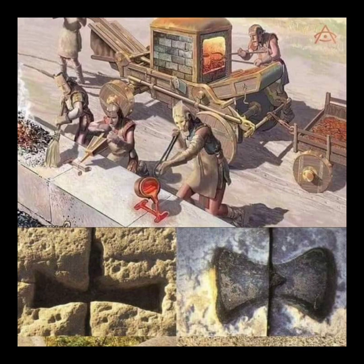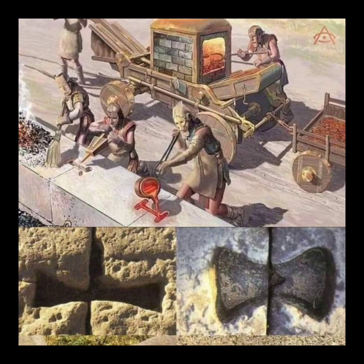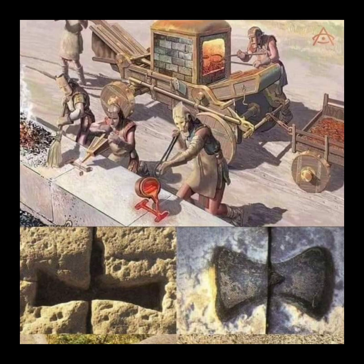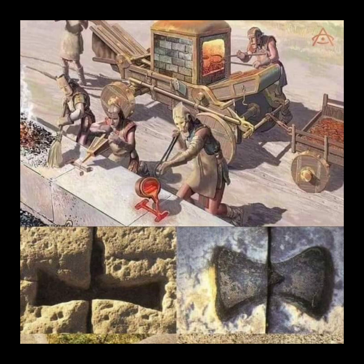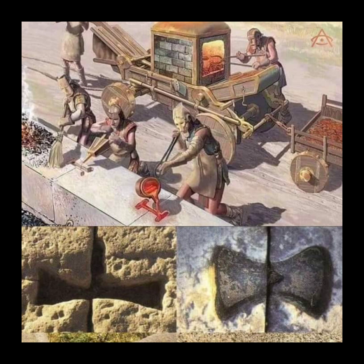The enigma of ancient metal clamps found on megaliths, temples, and other prehistoric monuments across the world remains one of the greatest unsolved mysteries of all time. These small metal clamps, often referred to as stone fasteners or stone connectors, have been discovered in various locations such as ancient Egypt, pre-Columbian Peru, and Cambodia, despite these countries being separated by vast distances. The purpose of these clamps and how this technology spread to different regions thousands of years ago is still a subject of speculation and debate among researchers.